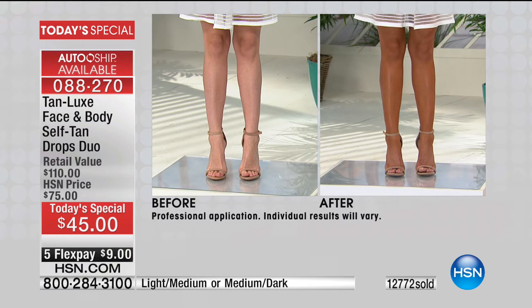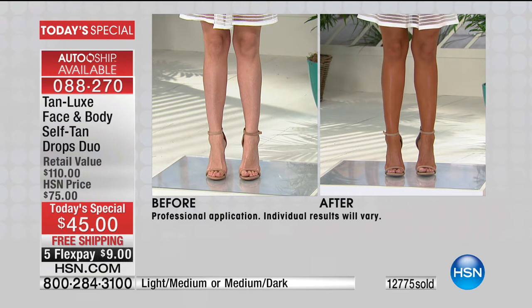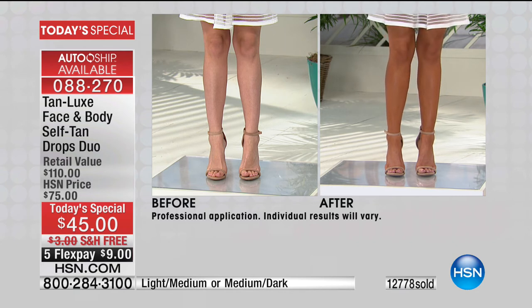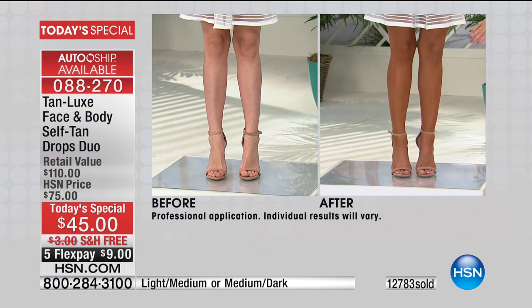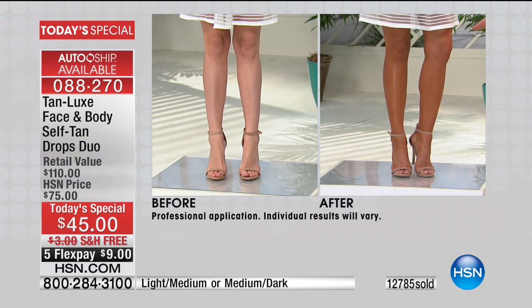I always say: I love Tan Luxe because it allows you to customize your tan. When you talk about two drops, four drops, six drops — you use your own favorite lotion, whatever you already have in your bathroom. Two drops for just a little bit of glow, four drops for sun-kissed, six for deep, dark, beautiful golden goddess.